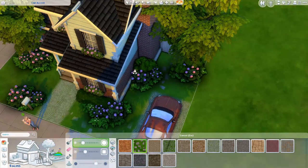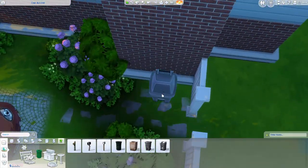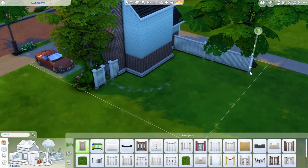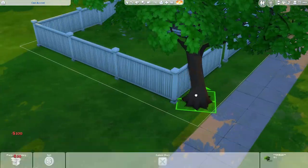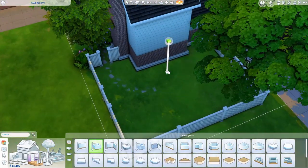That really could have turned out badly, but luckily it didn't. So I went on a whole tangent just by saying I wanted to put a fence around my Sims house. But yeah, that was a little bit of a story time — we're gonna get back into the build now.